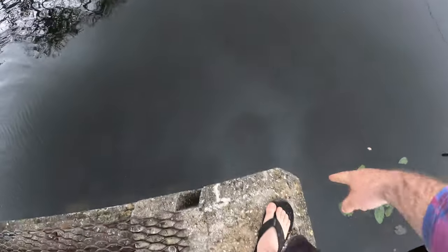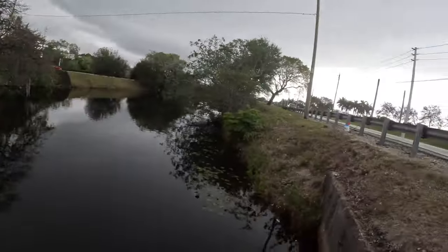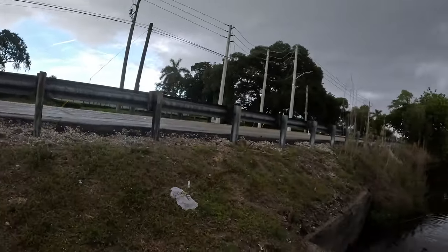My bait was stuck right on the side where my hook was attached to the concrete — he must have come swimming out and just grabbed it. That was cool!